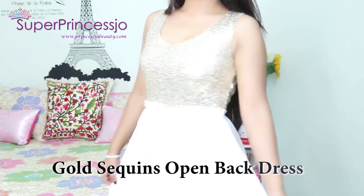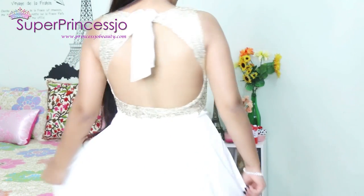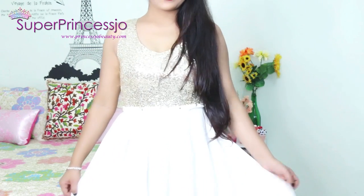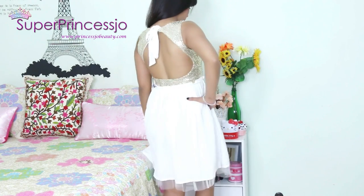Next is this white shimmery shimmer work top. It is a white dress that is completely backless with a tie on. This is one of my favorite things in the haul — I am going to wear it a lot during this festive season.